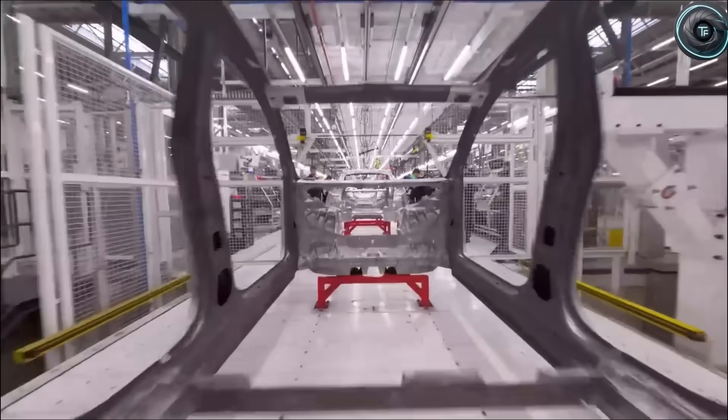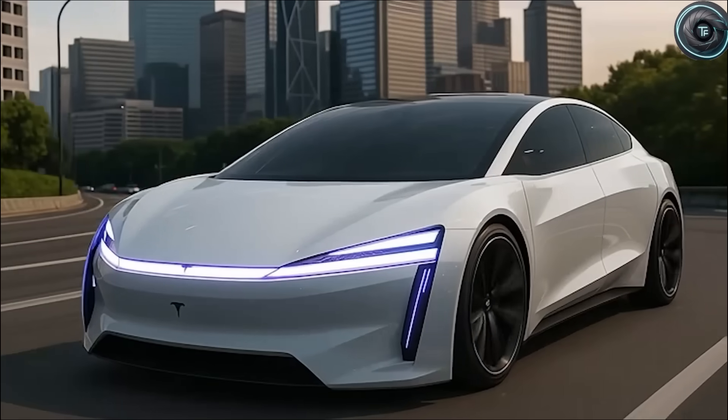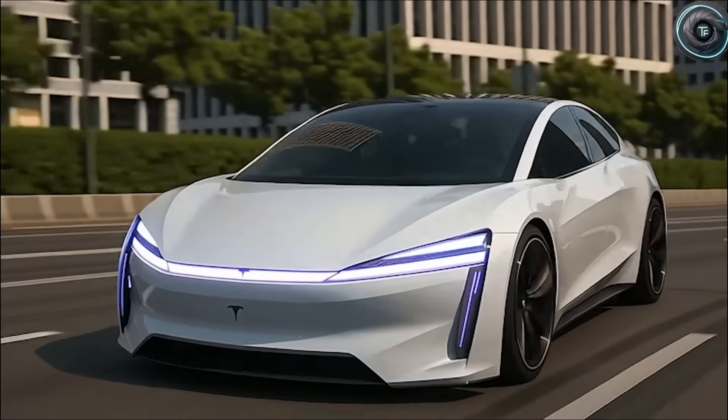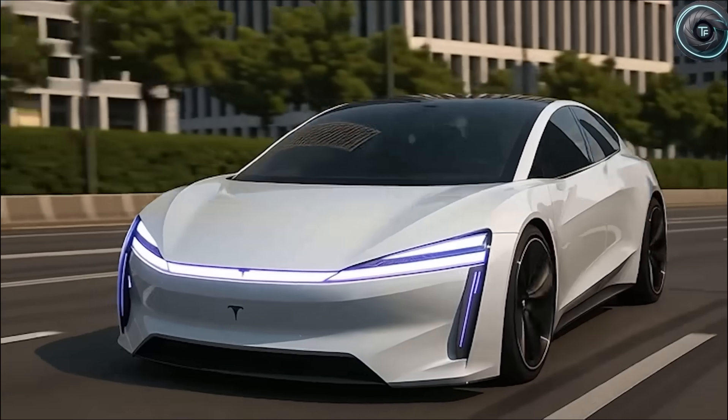Welcome to Torque Element. If you haven't already joined our community of 2,000 passionate auto minds, now's your moment. Hit that subscribe button and stay with us till the end, because what you're about to hear will change how you see Tesla forever.